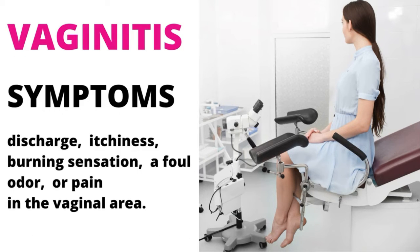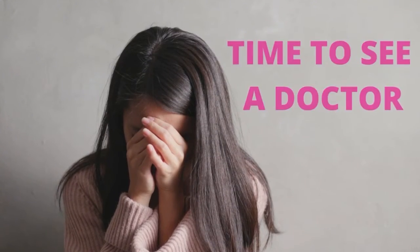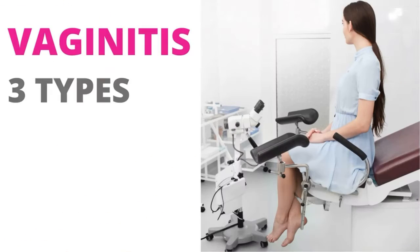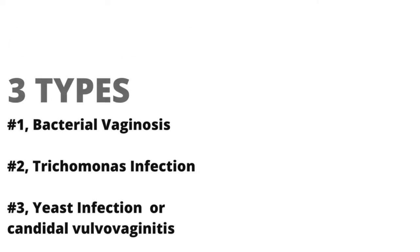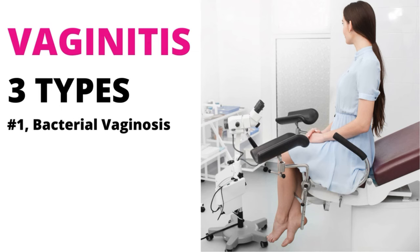The condition of vaginitis causes symptoms of discharge, itchiness, burning sensation, a foul odor, or pain in the vaginal area. It is quite common and is usually something most women will experience during their lifetime. The following are three main types of vaginitis.